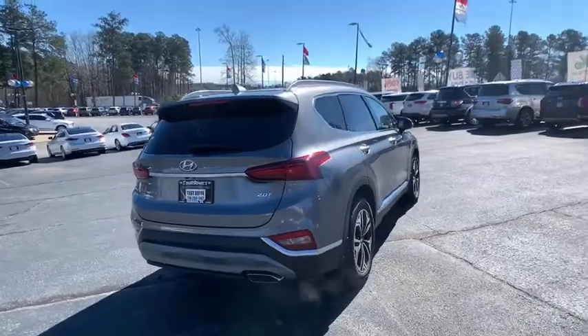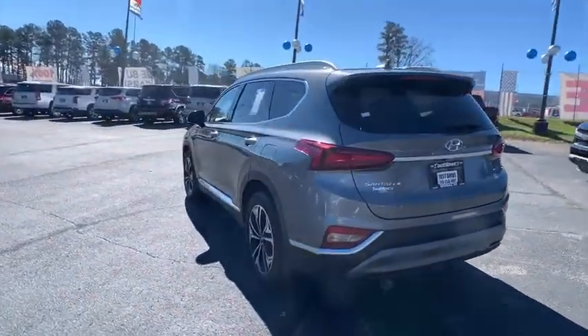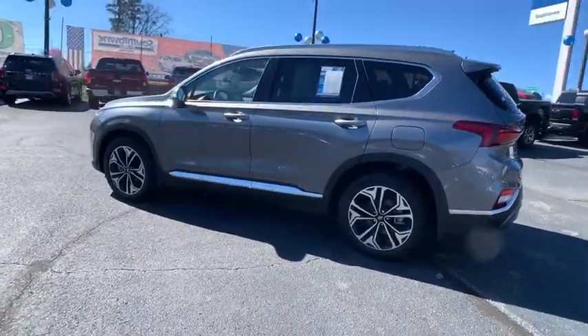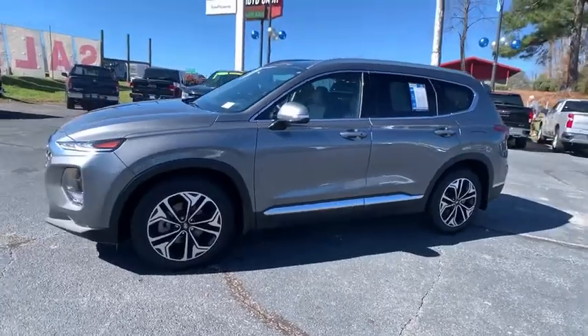Power liftgate, navigation system, traction control, power passenger seat, dual airbags, leather-wrapped steering wheel, alloy wheels, power steering, four-wheel disc brakes, electronic stability control.